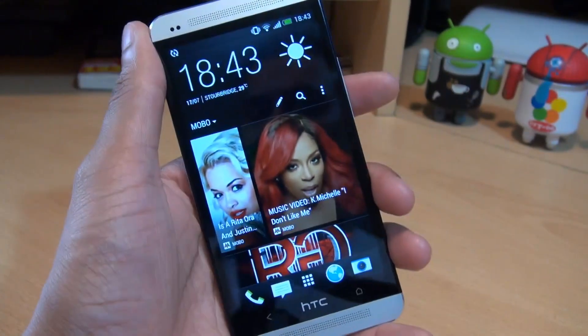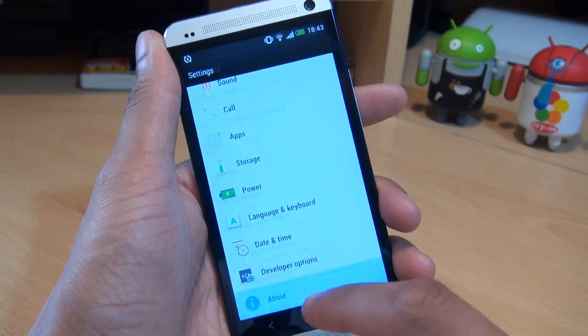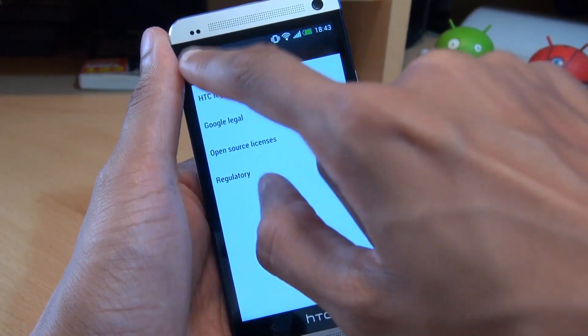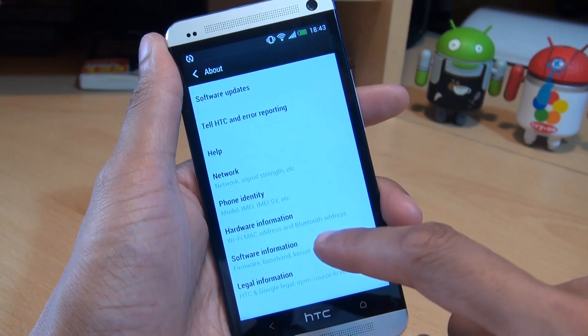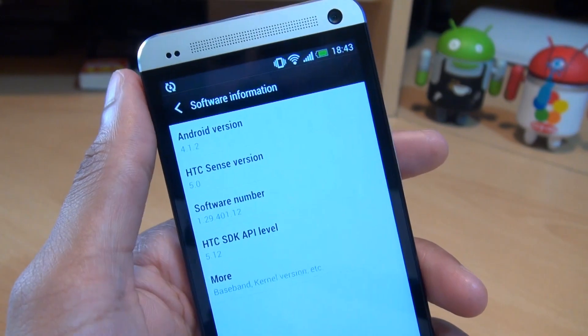It's Inamka4 here with the HTC One. When HTC first released this device, it shipped with Android 4.1.1, but they did advise that an update would soon be available for Android 4.2.2 Jellybean. And as you can see here, I'm rocking Android version 4.1.2.